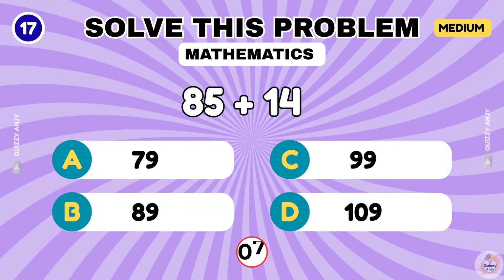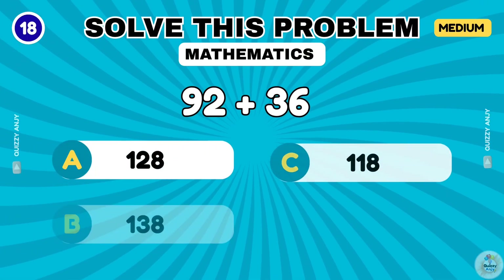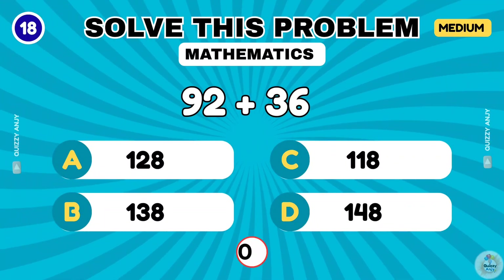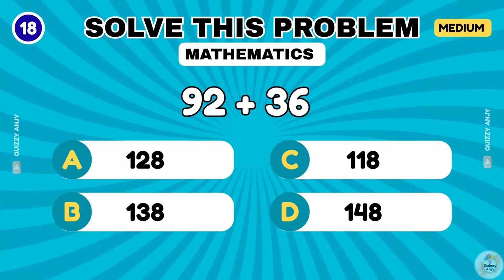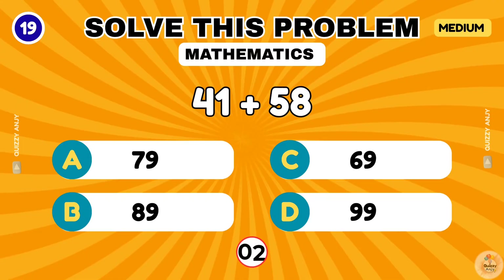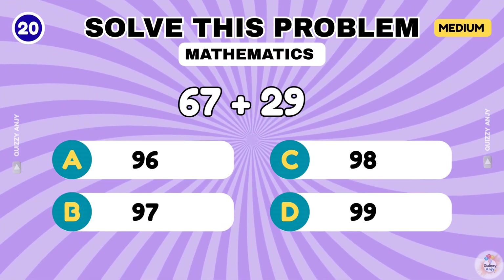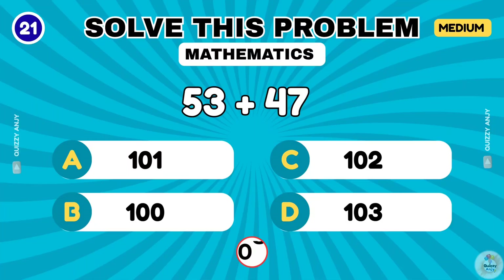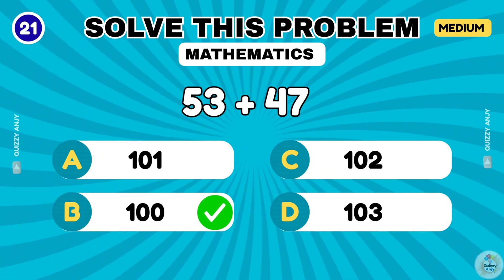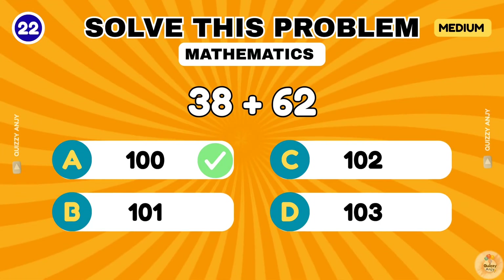85 plus 14. The correct answer is 99. 92 plus 36. That makes 128. 41 plus 58. The correct answer is 99. 67 plus 29. That's 96. 53 plus 47. The correct answer is 100. 38 plus 62. That's also 100.